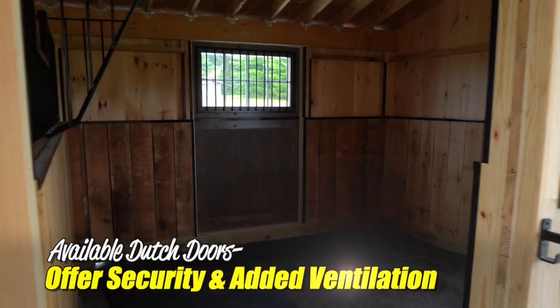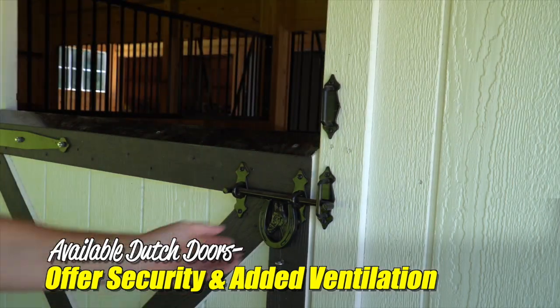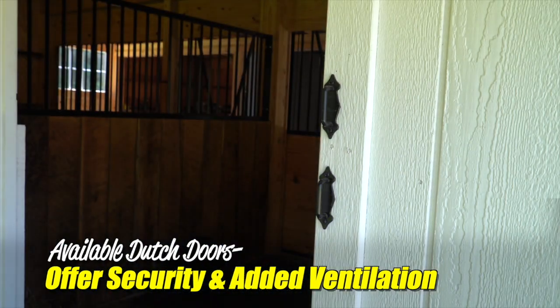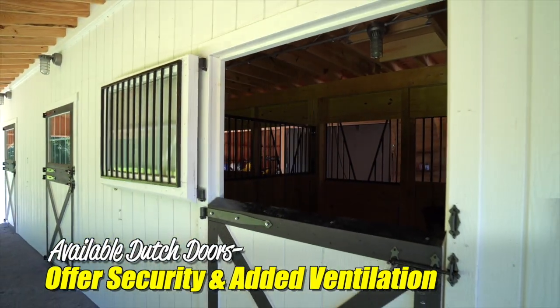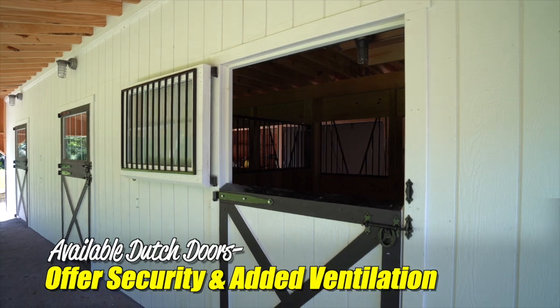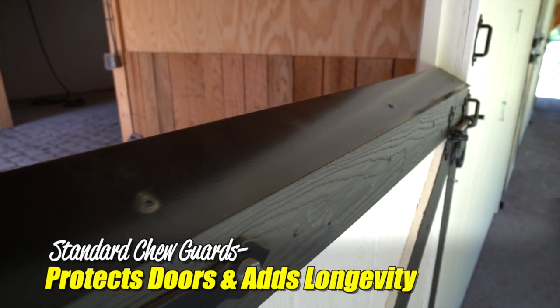The Dutch doors are a very popular option and may be secured either fully open or just open at the top, giving the ability to turn out directly from the stalls or allows your horse to be secured in the stall with only the top half open for added ventilation. Chew guards come standard on the lower half of the Dutch doors for longevity.